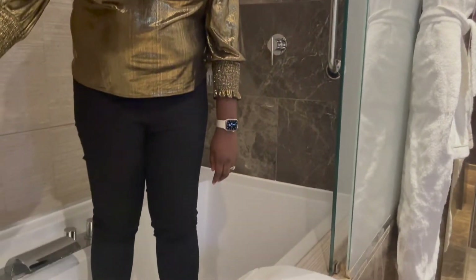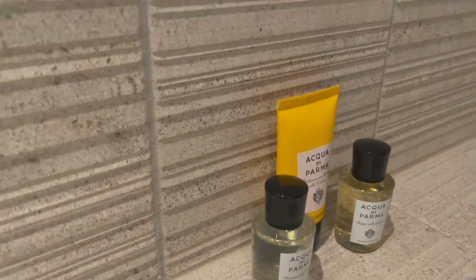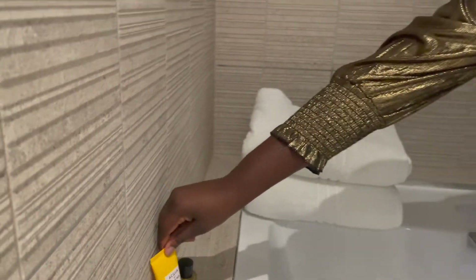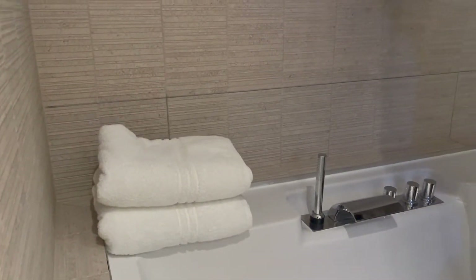You've got your body wash and shower gel, air conditioner, and more controls here as well.